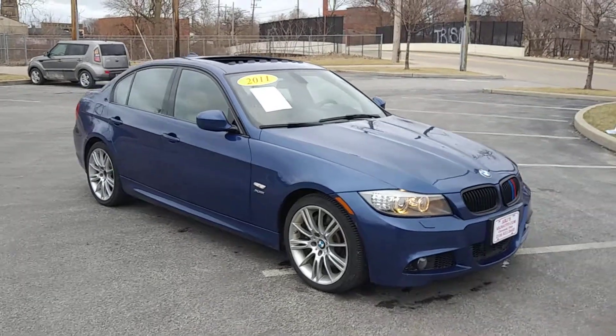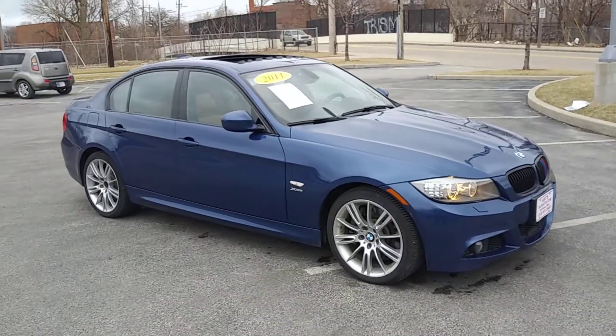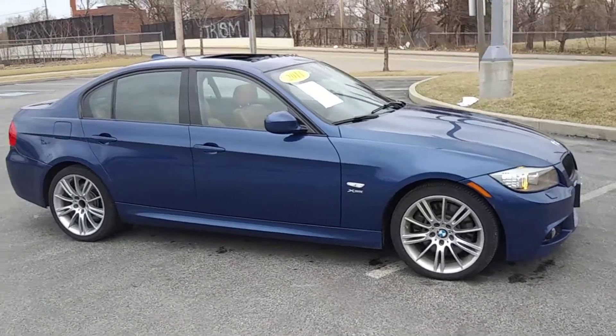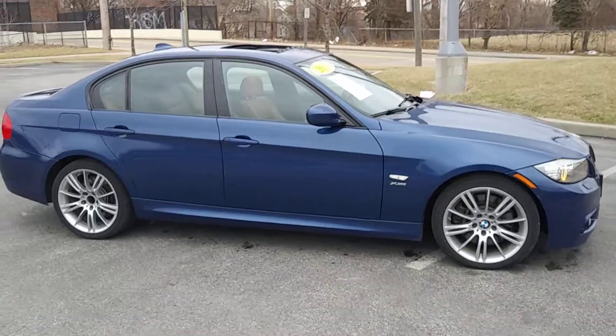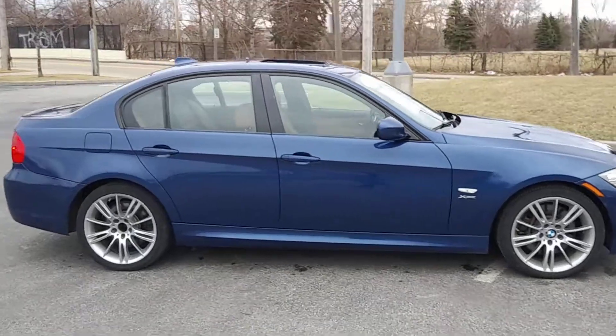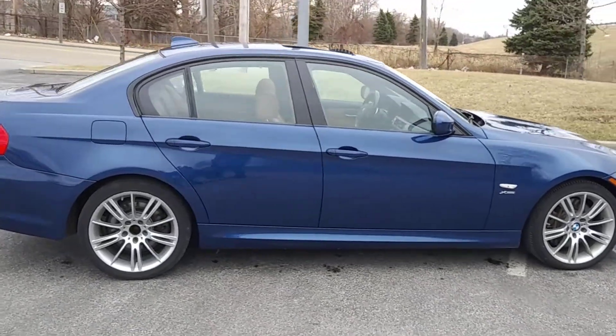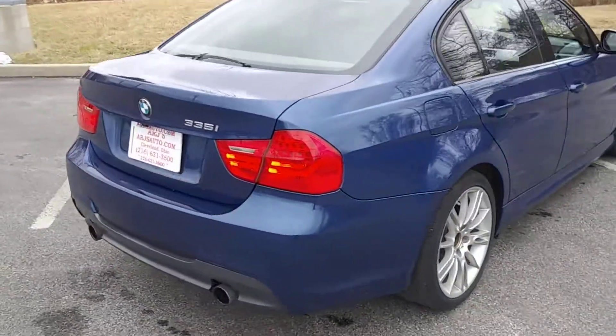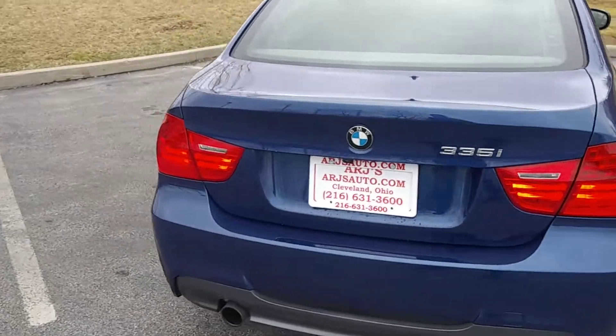Stop down at ARJ's and take a look at this beautiful 2011 BMW 335i with all-wheel drive. Gorgeous in Le Mans blue that opens up to saddle tan leather interior in great condition. Gorgeous spoked alloy wheels with tires that have great tread on them. Moonroof and then just a whole host of luxury features inside as well.